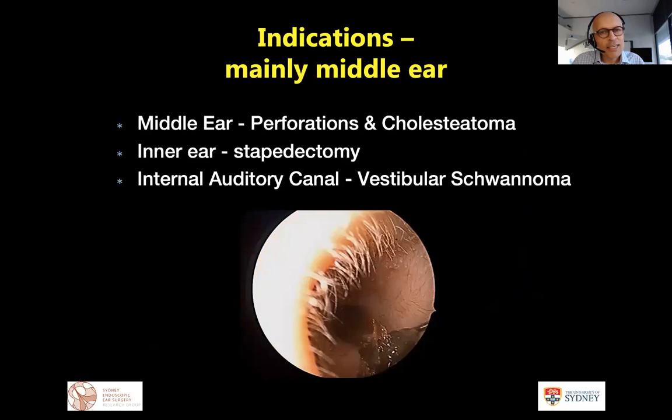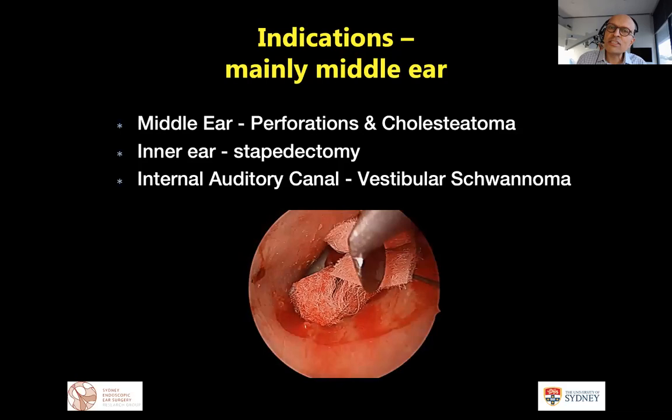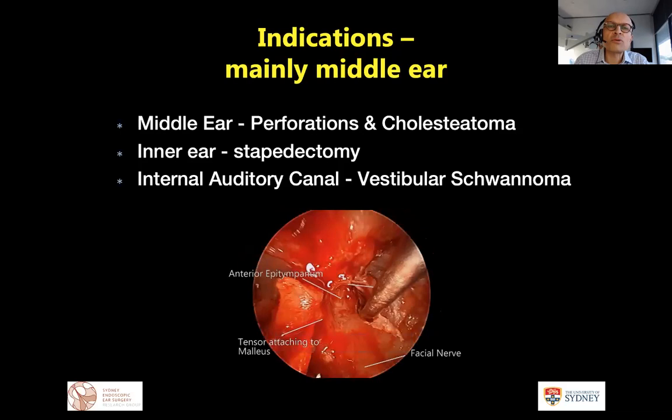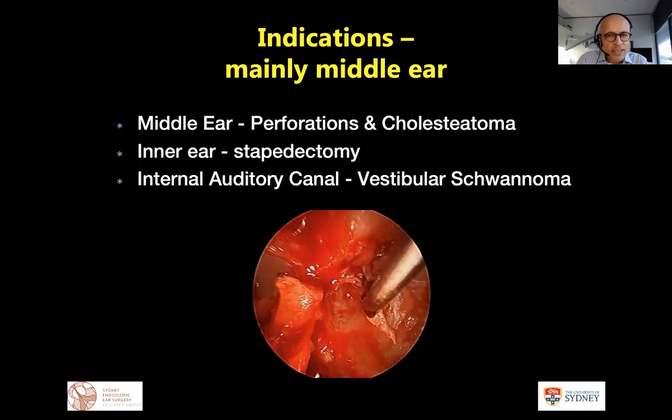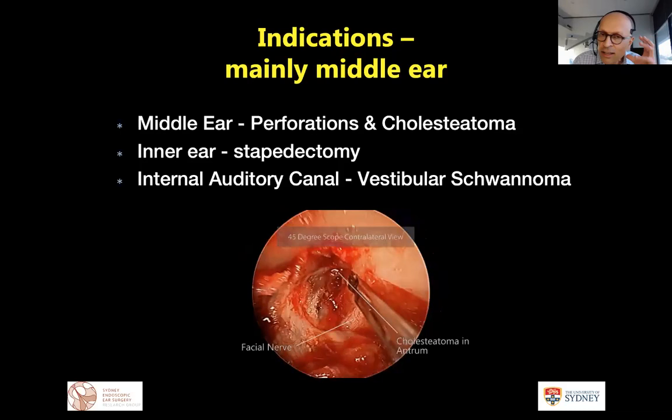The big advantage we initially thought endoscopic stapedectomy would offer — reduced curettage and less damage to the chorda tympani — doesn't seem to be borne out in the literature, and there seems to be a trend toward worse outcomes while learning the technique. So we still alternate between endoscope and microscope for stapedectomy. As confidence grows, we are expanding into the cochlea, vestibule, vestibular schwannoma, superior canal dehiscence, and other lateral temporal bone extensions.